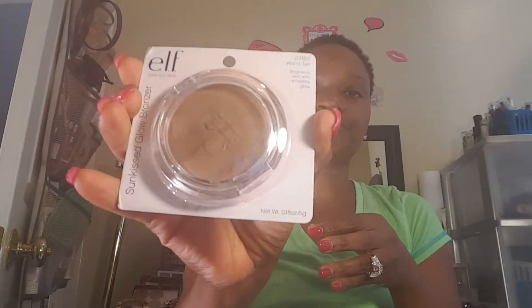I got some bronzers — these are from their essential line. This one is in Sun Kiss; I love their bronzers and I usually use those as a highlight. This other one is in Warm Tan. I really love ELF bronzers — I love them.